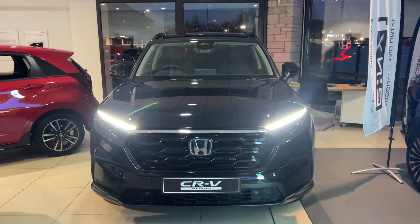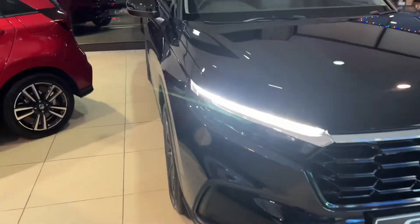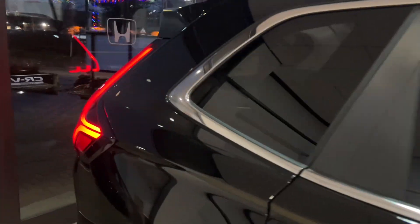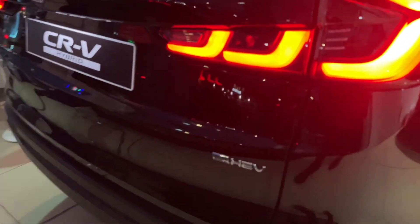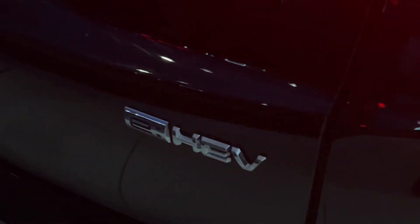Hello everyone and welcome to the Kendall Honda YouTube channel. My name is Sam, the internet salesman. Today I'm showing you around our CR-V Advance that we have in the showroom. This one is finished in the crystal black pearlescent paintwork, which is the standard color on the CR-V. It's the sixth generation model and this is the e:HEV self-charging hybrid.